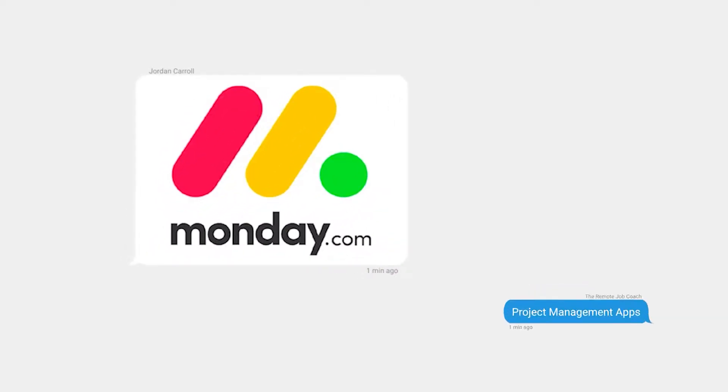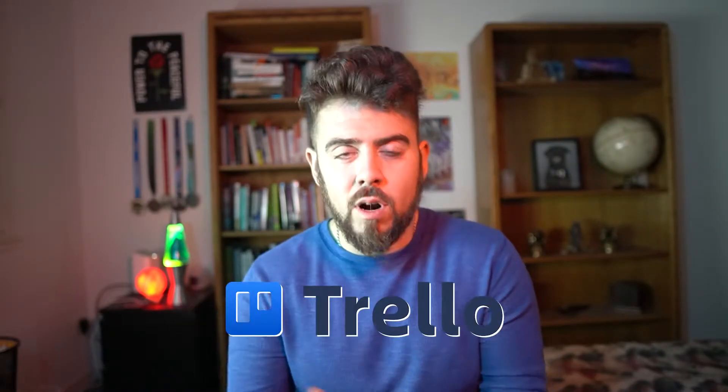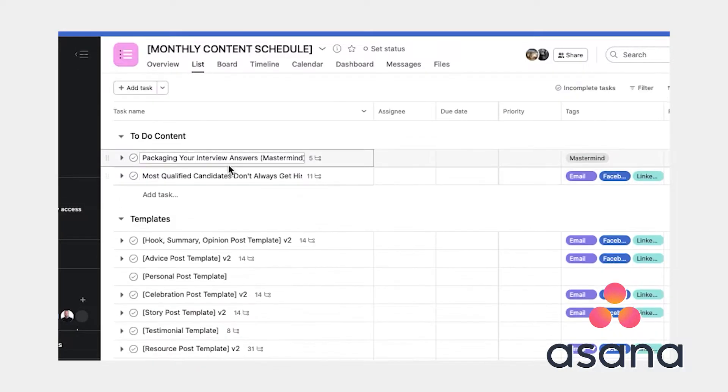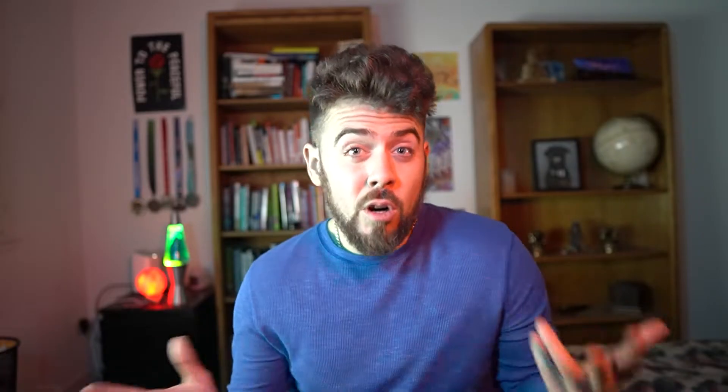Next up: task management or project management apps. A large portion of remote companies use a standardized app where their teams communicate about projects, especially when there are a vast number of tasks and different teams involved. These are tools like Asana, Monday.com, Basecamp, Trello, and ClickUp. Individuals can provide status updates, assign or delegate responsibilities, and push the ball forward in a transparent way that everybody can see. The alternative — everyone having their own individual to-do list no one else can see — is like trying to bake an elaborate cake with someone else, but you're both referencing different recipes.